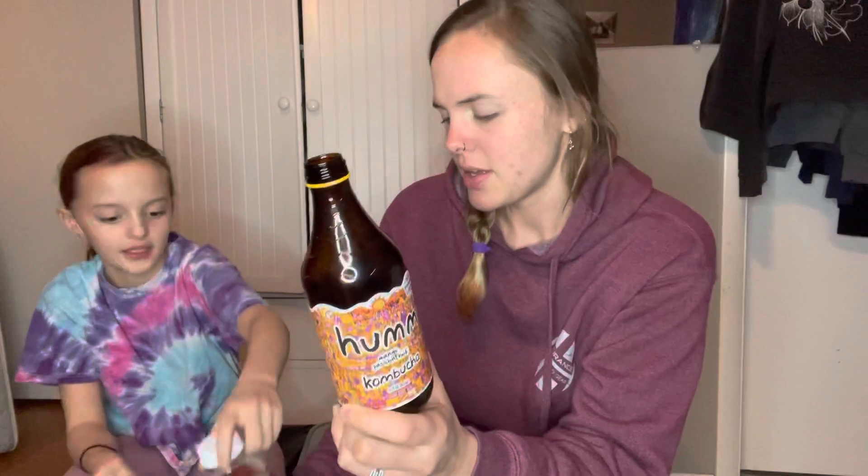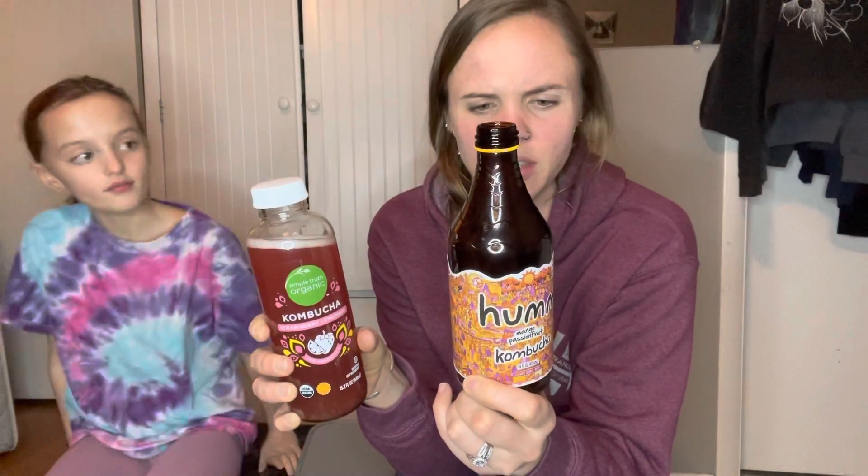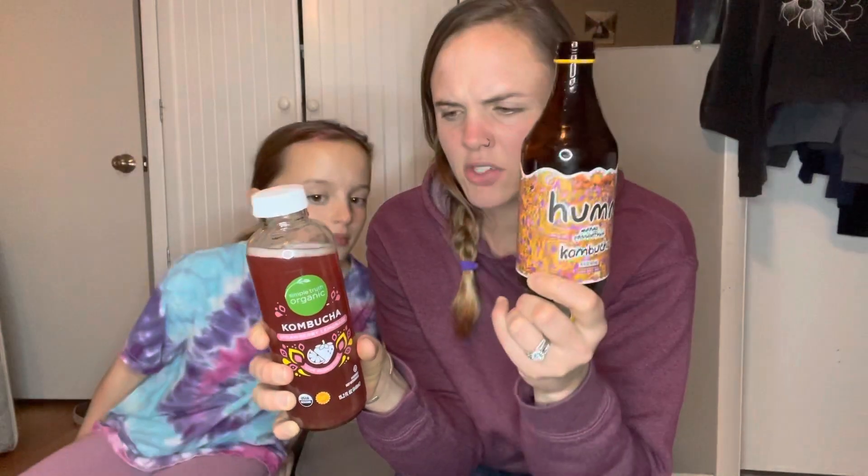They both say they're organic. This one has 70 calories, and this one has 70 as well — they both have 70 calories. 16 grams of carbs, no protein, 15 grams of sugar versus 17 grams, so a little bit more in this one.